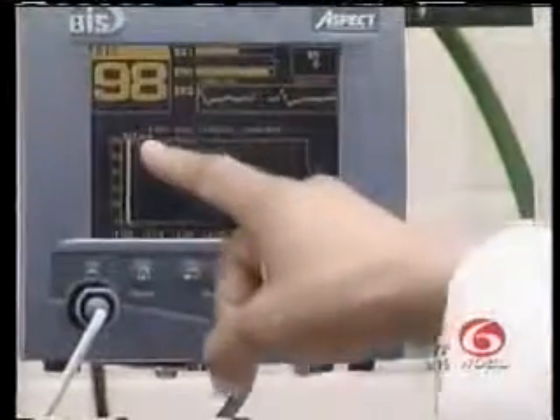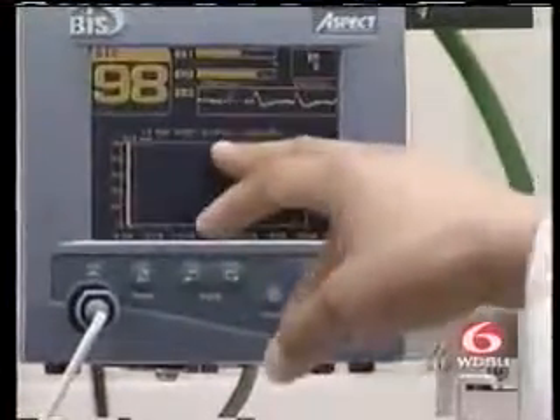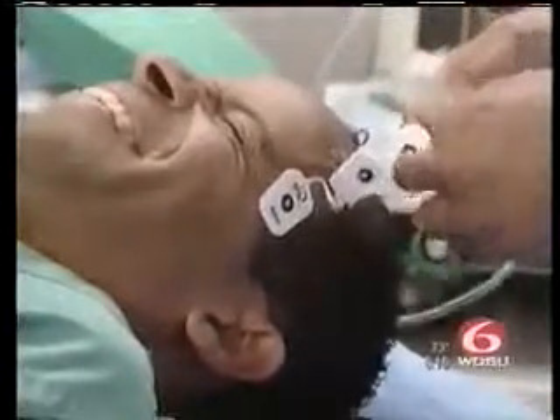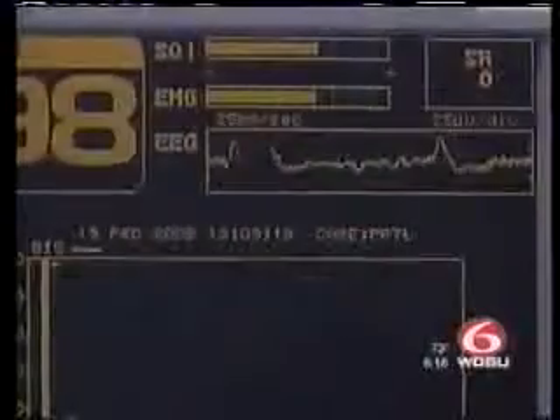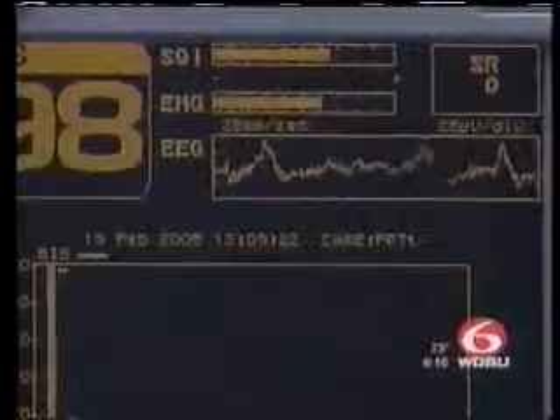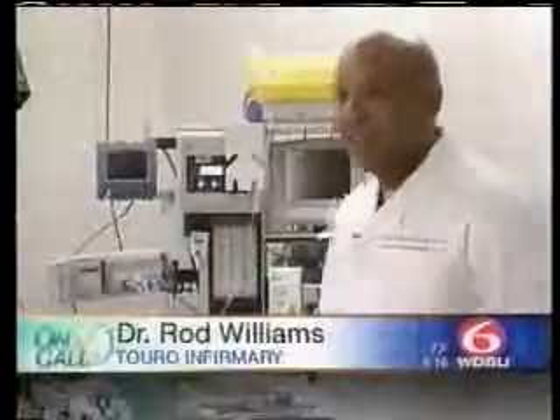Dr. Rod Williams used me to show how the equipment monitors brain function while a patient is under anesthesia. After the pre-op medications, we take the patient to the operating room and give them medications that will make them go to sleep — it's called an induction agent, it induces sleep. We use the BIS monitor to titrate the amount of drugs that we give to a patient, and this helps us to tailor the amount of drugs, which will enable us to wake the patient up fast and they'll have a faster recovery.